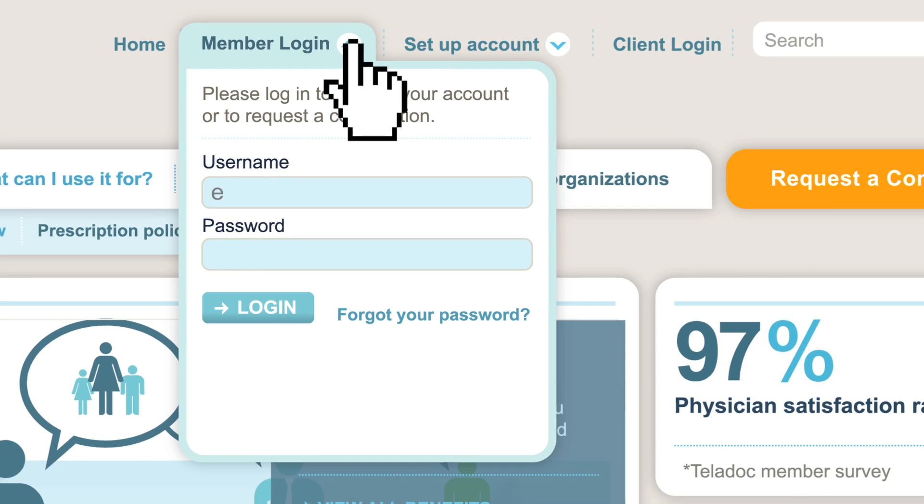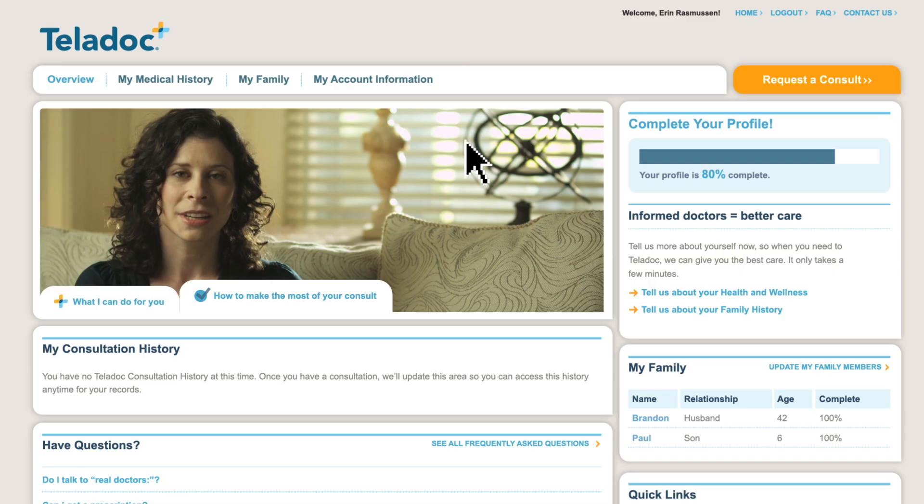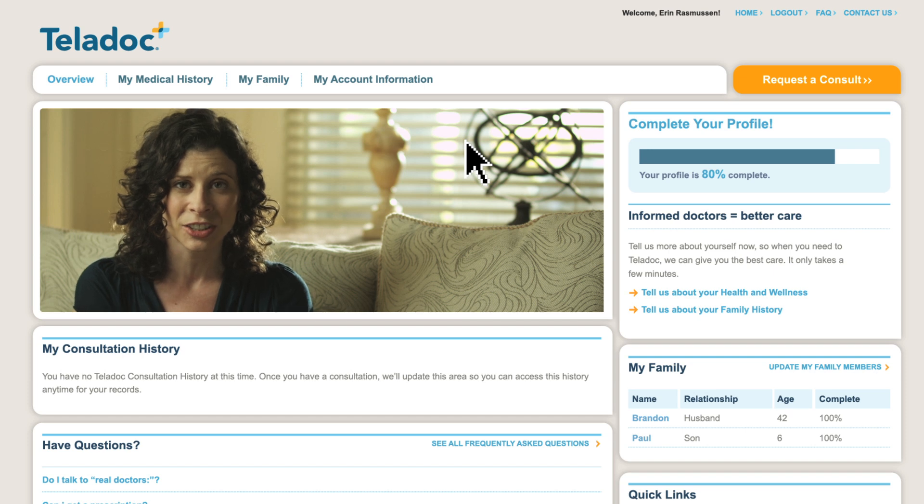When I was ready, I logged in and got to my homepage. I was almost ready to book my consultation with a doctor, but first I wanted to review my medical history.